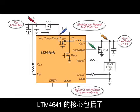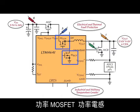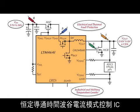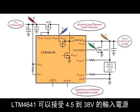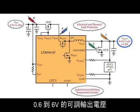At the heart of the LTM 4641 is a parallelable, non-isolated step-down switching converter, power MOSFETs, a power inductor, and a high-performance constant on-time valley current mode control IC. The LTM 4641 accepts an input supply between 4.5 to 38 volts to deliver a regulated output voltage adjustable between 0.6 to 6 volts at up to 10 amps.